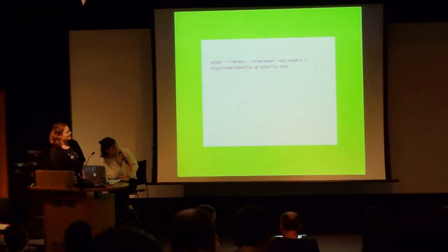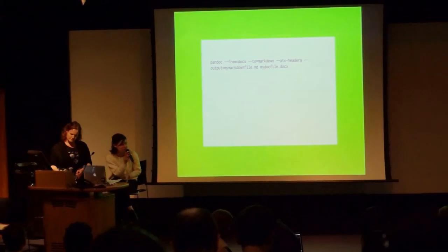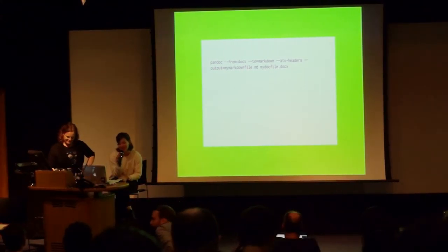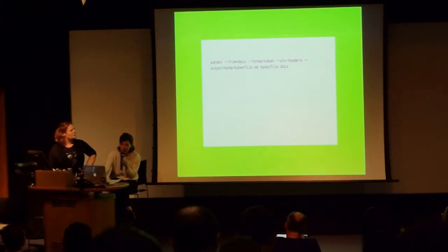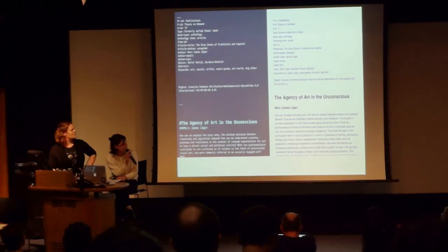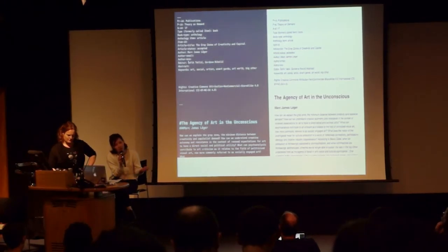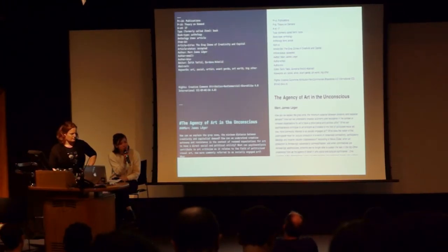The first step: the author and editor stylize the manuscript with their software — we can use LibreOffice because it can also export docx files. Then with a simple command line, you can convert that to your Markdown file. You can see how it's really simple, and it's very short — easy for people to just paste that command and export what they want. You can keep the styles as you wrote them inside your docx files.